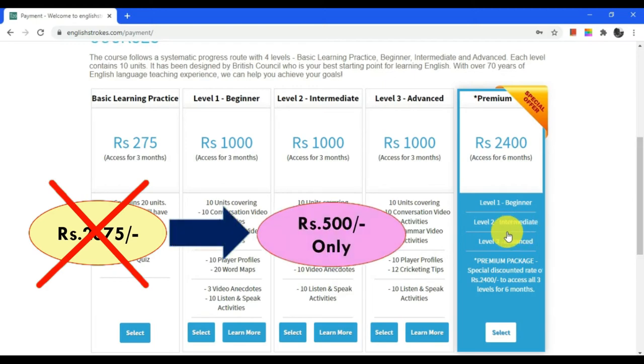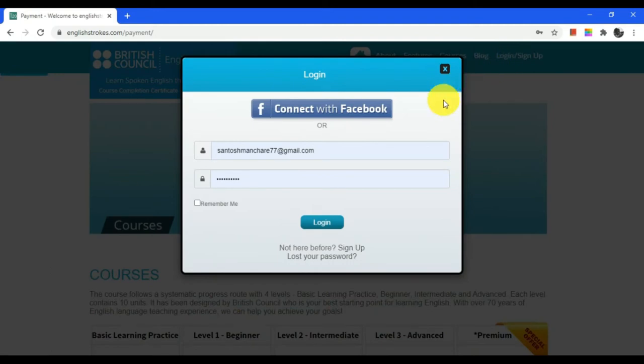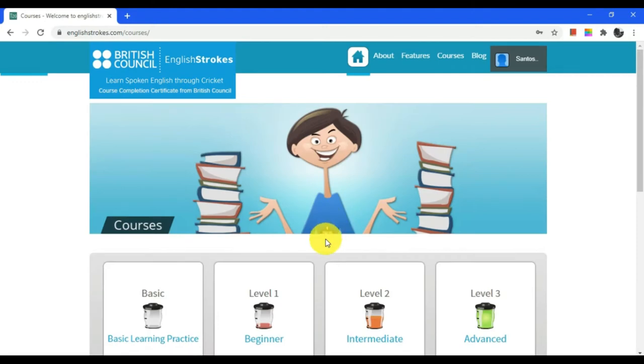To buy this spoken English course, please check more details in the description. There are two methods to access this course. The first method is using a web browser on a computer or laptop, and the second method is using an Android application. To access this course on a web browser, visit the English Strokes website and login using the username and passcode provided by the Skill India Center. On the top right side, click on profile and select my courses.